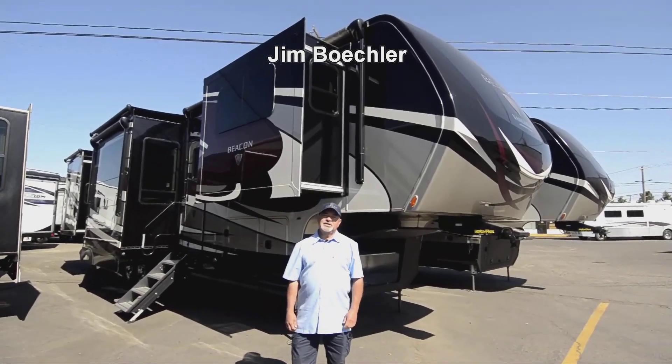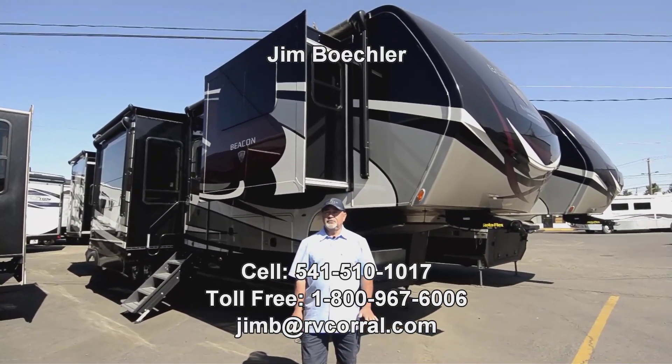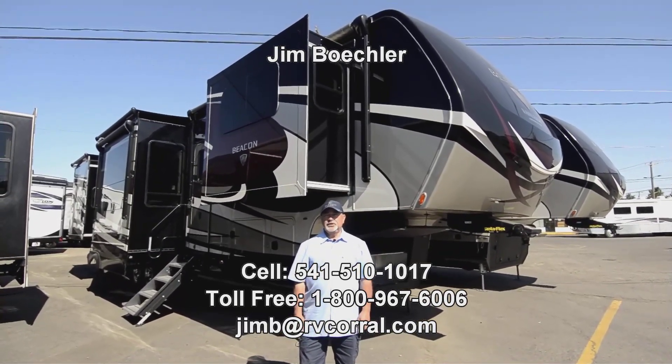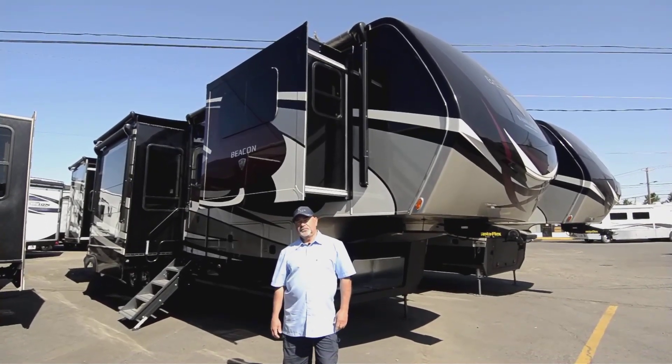Hi, welcome to the RV Corral website. My name's Jim Beckler. I'd like to take a few minutes — I've got a really nice fifth wheel to show you. This is a high-end fifth wheel by Tiffin. This is called a Beacon.